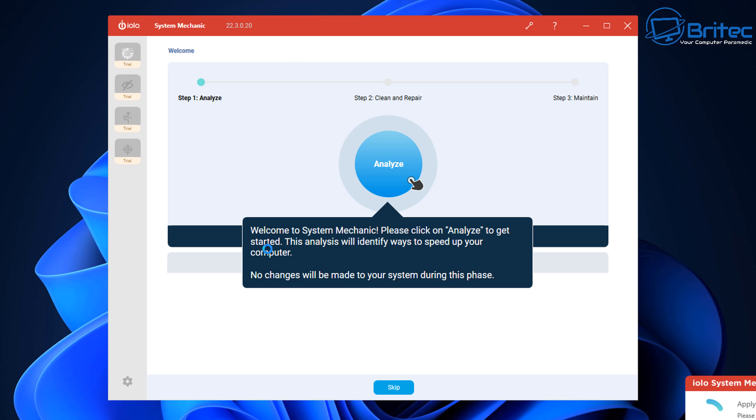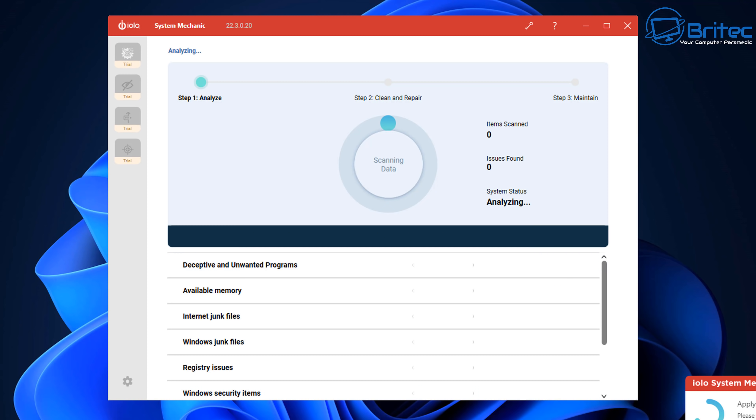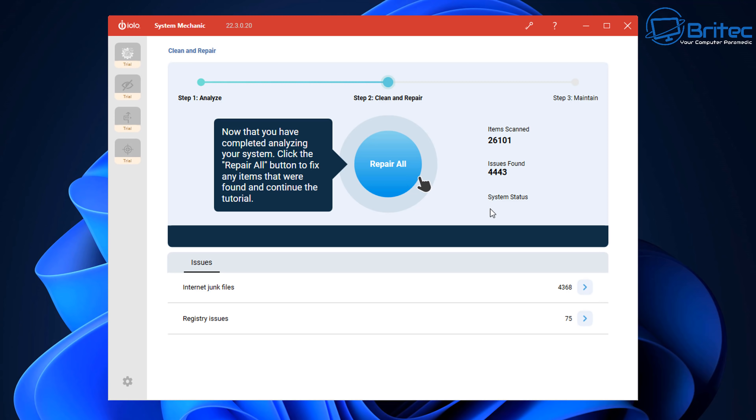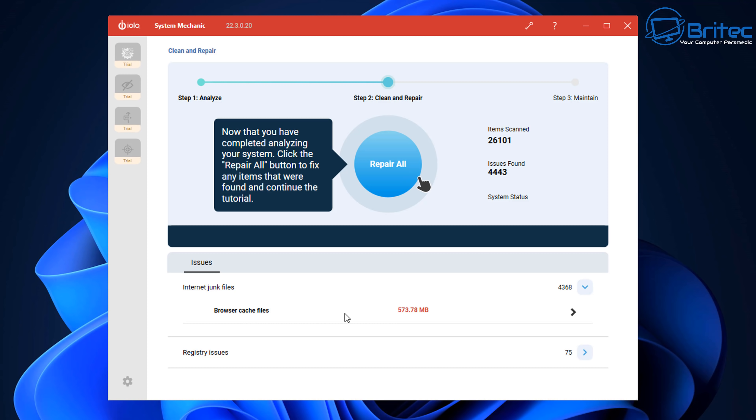This is the actual software here on a trial basis. It's going to go ahead and clean up and repair my system. Items scanned, issues found — 4,443. Now this is exactly what these companies do: they will call it an issue when really it's not an issue, it's just junk files and internet junk files. This is how they get fear into you, thinking you've got massive problems with your PC because you've got 4,443 issues.